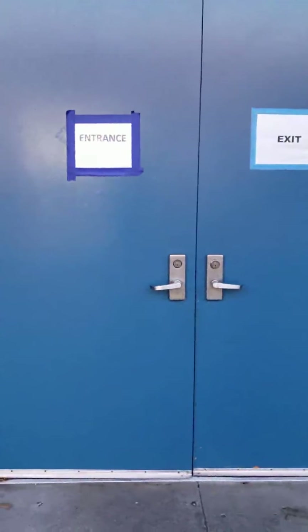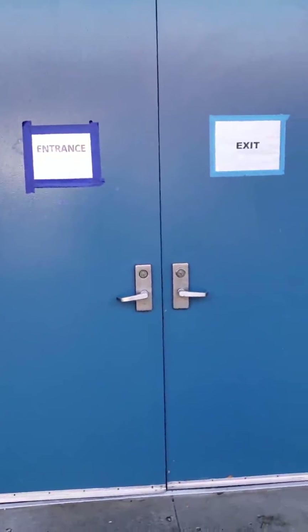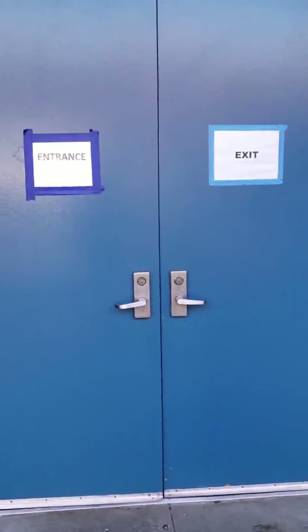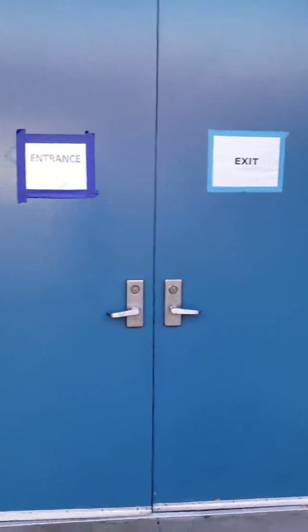Let's go on a tour of our Samuel Jackman Library. This is the entrance of our library. Please note that one door is marked entrance and the other is marked exit. Please use the appropriate door.